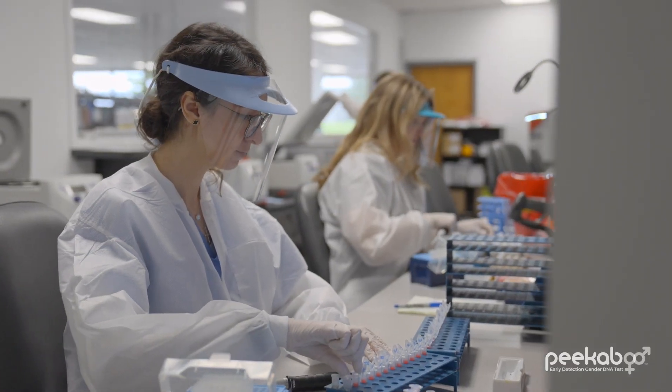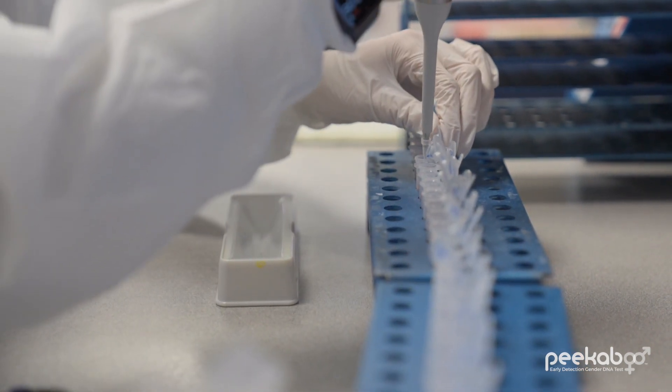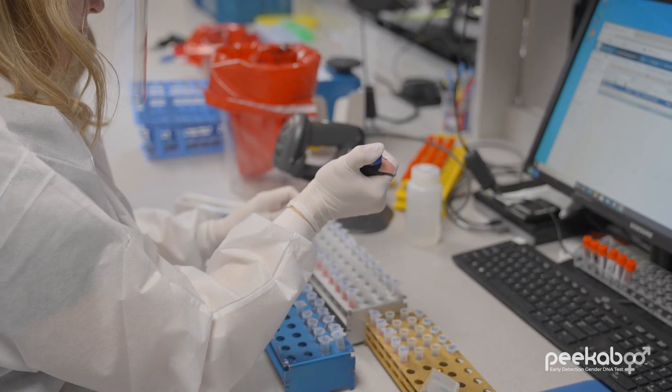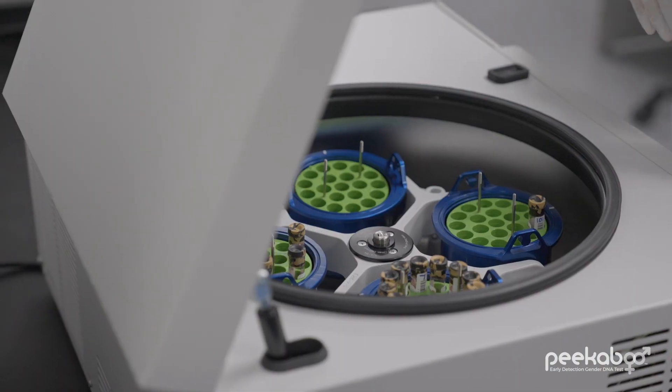All Peekaboo samples are processed right here at our state-of-the-art laboratory. Leveraging extensive experience in determining gender for prenatal paternity tests, over eight different DDC PhDs and many other genetic testing experts were instrumental in developing the Peekaboo test.